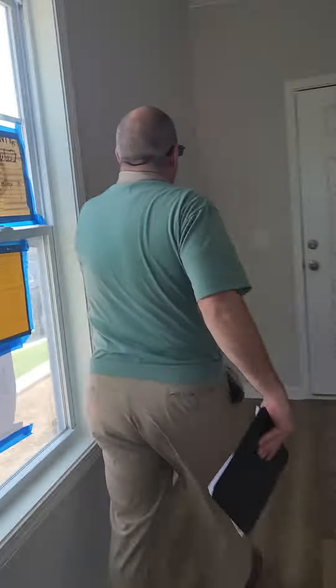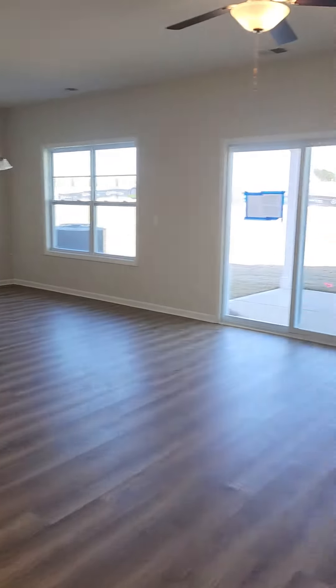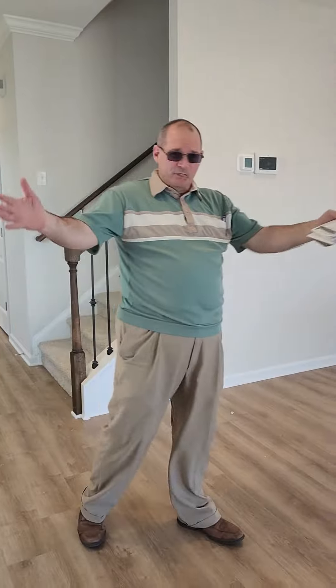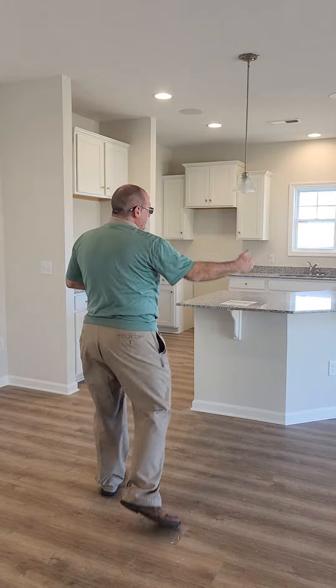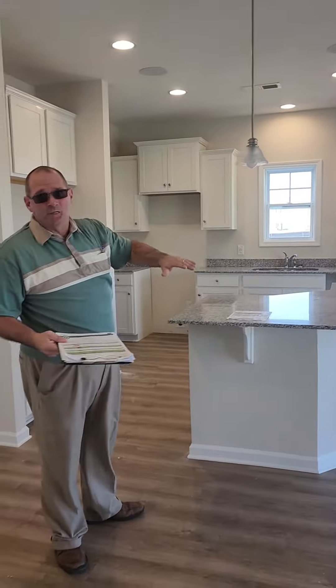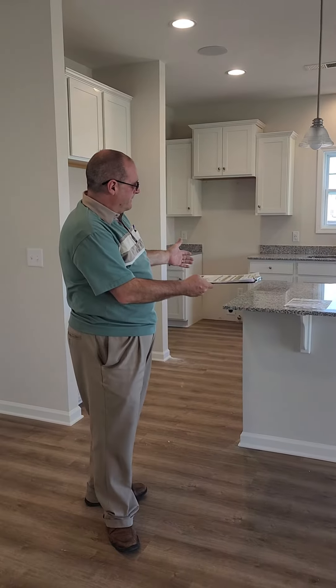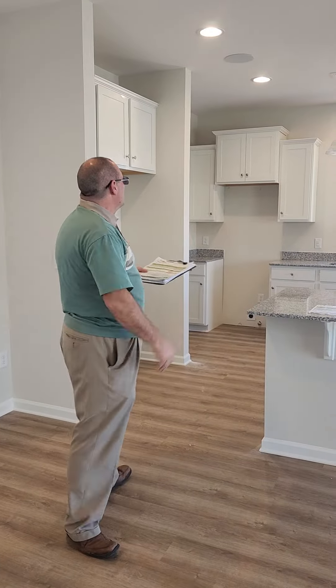It seems kind of dark in here, but when you come here you have a great open area. If you like to entertain, you have a nice family room and living room area here, an open dining area there, and a nice kitchen area where folks can sit around — at the bar area, yes.